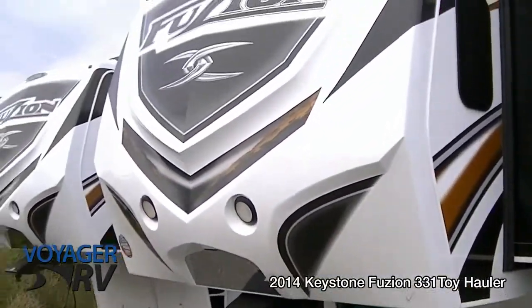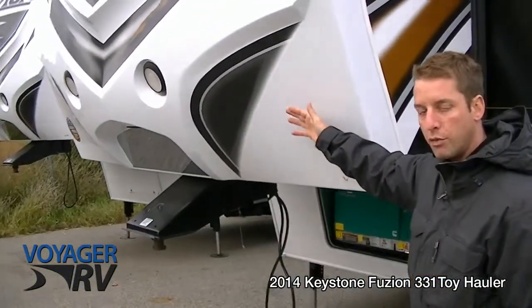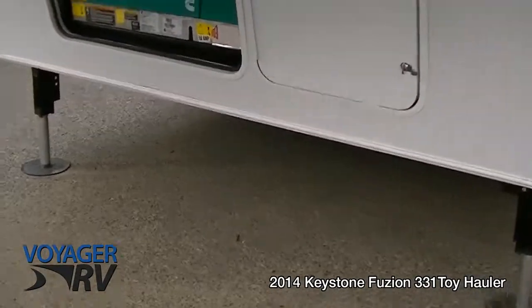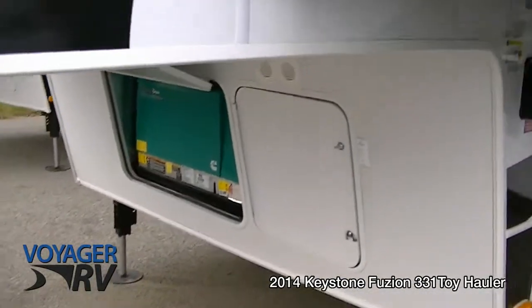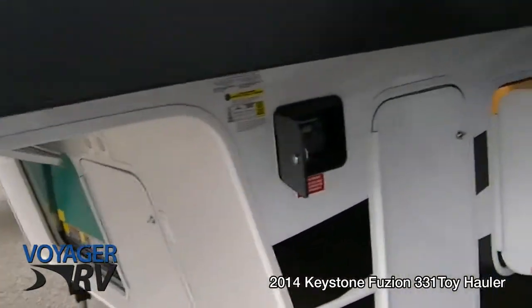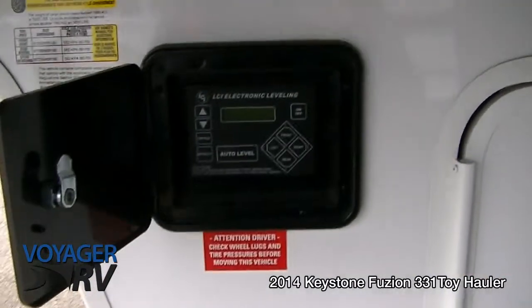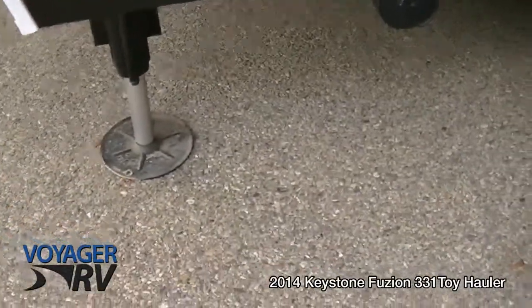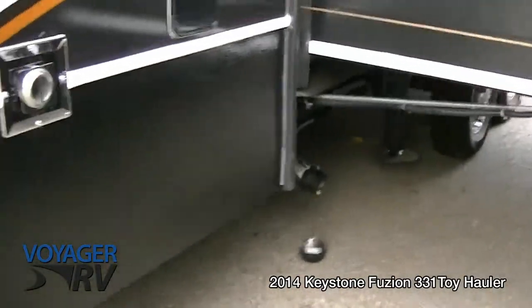Up front you can see a full fiberglass cap. These corners have been knocked out to allow for a greater turning radius — really forward thinking on their behalf. Down below you can see a Cummins Onan 5500 watt generator, really powerful, definitely able to run your two ACs in here, and one of those ACs has actually got a heat strip. Here's our electronic auto-level system — a hydraulic six-point leveling system. You're going to see a set of hydraulic jacks right in the center, taking the weight off the frame as well as allowing for greater ease of use on the slide-outs.